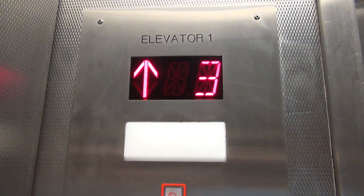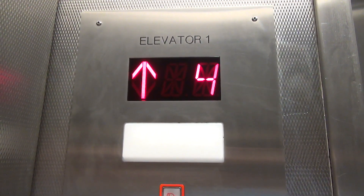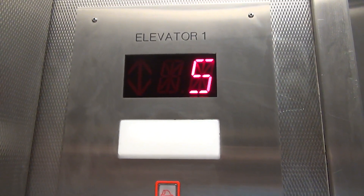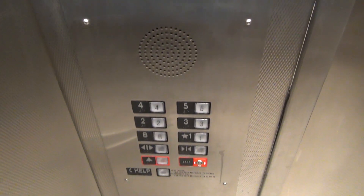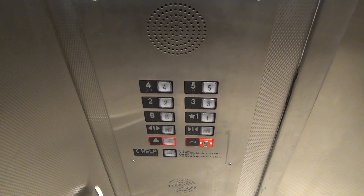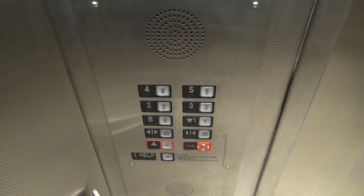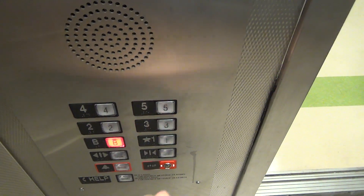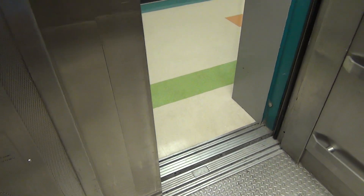Here we go. Fifth floor. Going down. Back down to B. That is an epic motor.